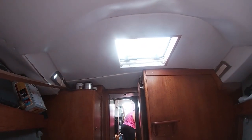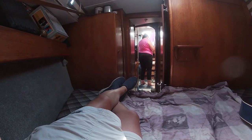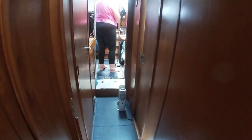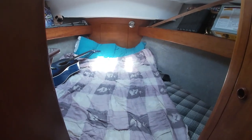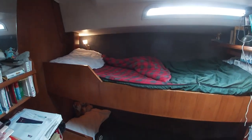That's the emergency hatch. We open that for ventilation. So there you go — guest accommodation.